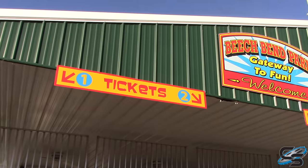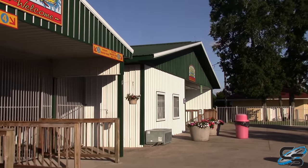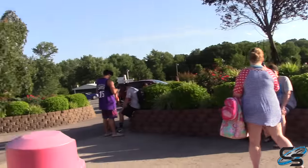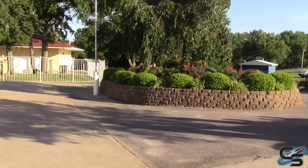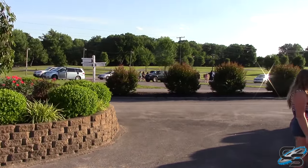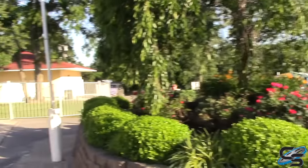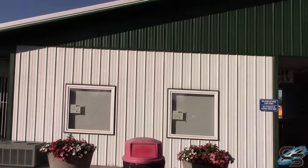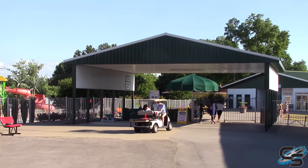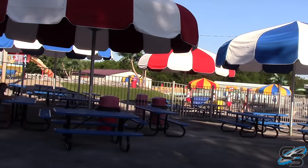We're currently outside the front entrance — this is where you'll be able to get your tickets and season passes. They have a nice little entry plaza. One thing you'll notice is that the drive to the park goes through almost a neighborhood, which is kind of interesting, but it is free parking, so that's nice. Now we're going to go inside and take a look around.